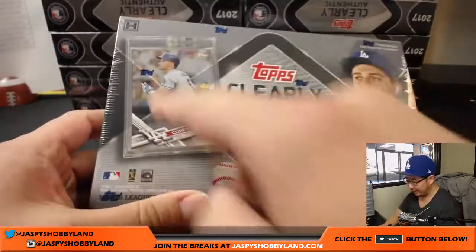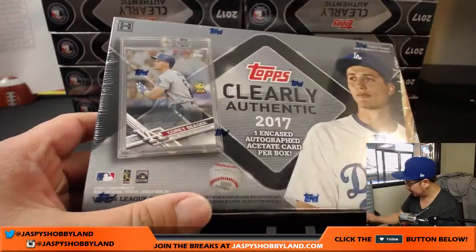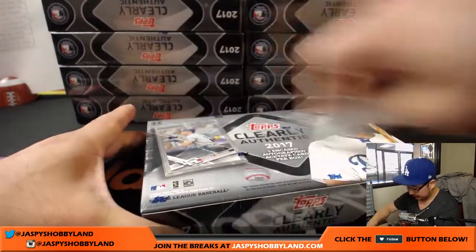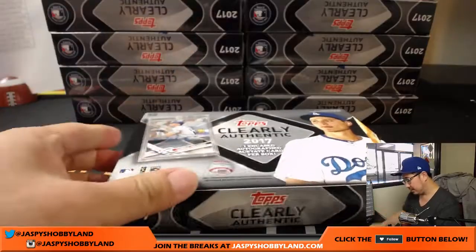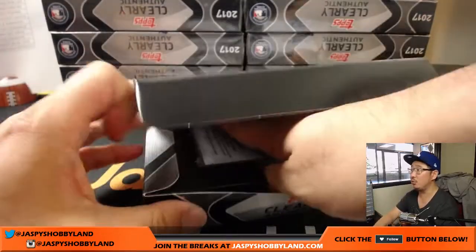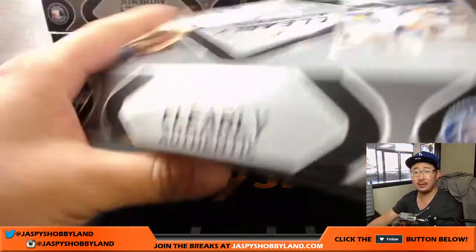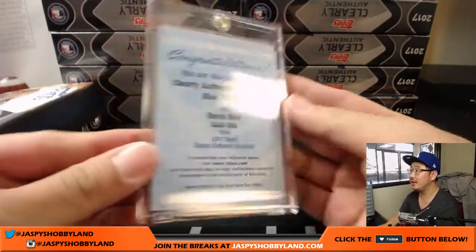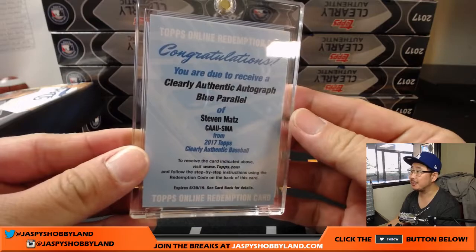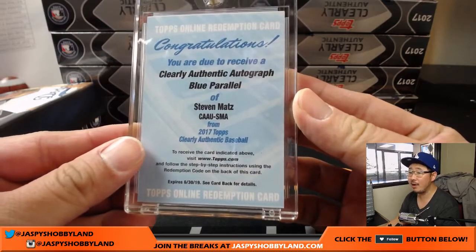So basically, I love this set. They take series one and give it that acetate look — on card, in case. And we've got a redemption already.